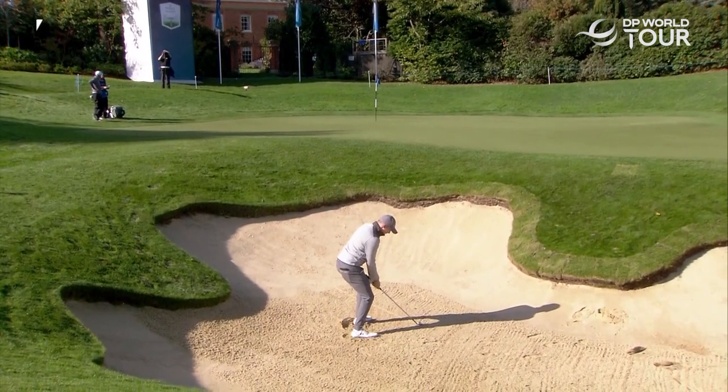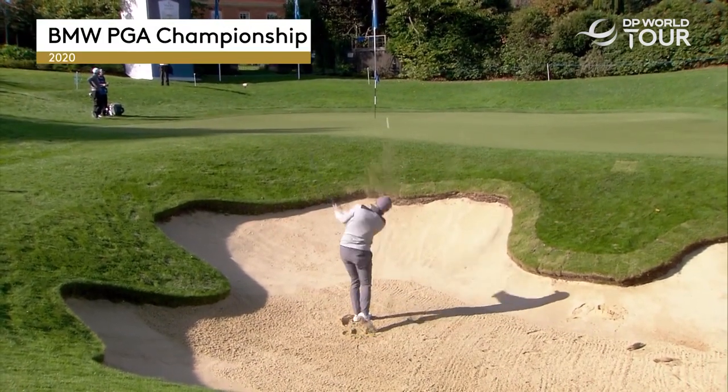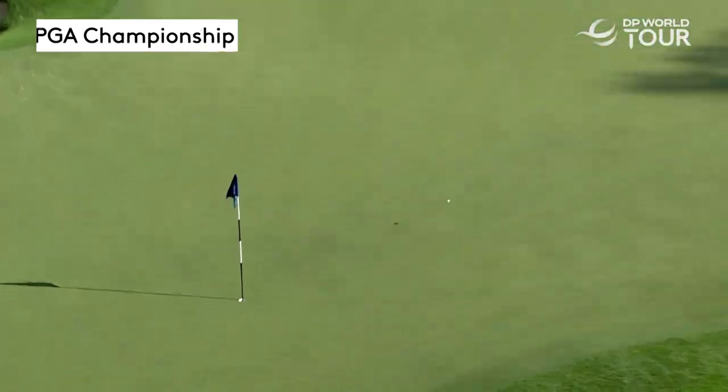Just trying to get a bit more length to get the lob wedge. It comes out a bit too high. That one there coming out low — may even be the gap wedge. But it's a beautiful shot.